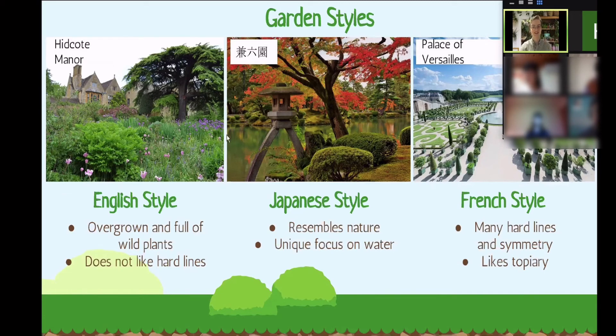This is Kenrokuen, which is in Kanazawa — if anybody has been to Kanazawa, it's beautiful. This is the Japanese style. The Japanese style is really unique — they try to resemble nature, making it very pristine and very beautiful. This is a kind of Japanese topiary, where they've shaped a bush into a sphere. But the most unique thing about Japanese style gardens is how important water is. In an English style garden, you'll very rarely find any water, especially not a large pond. But in Japan, almost every Japanese style garden will have either a small body of running water to make a sound, or a large pond in the middle to look across — and it's quite beautiful and really unique.